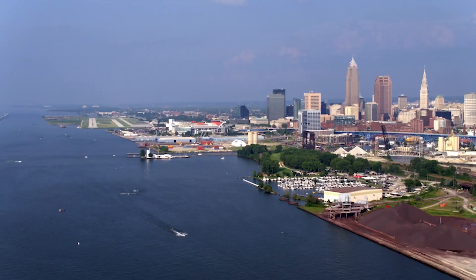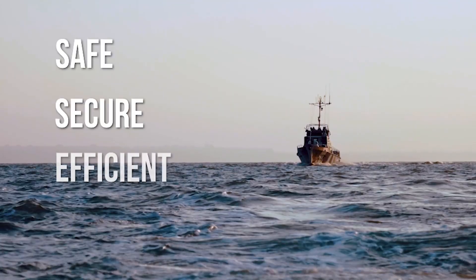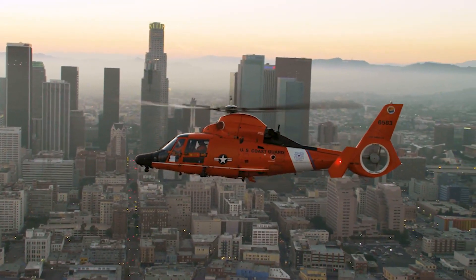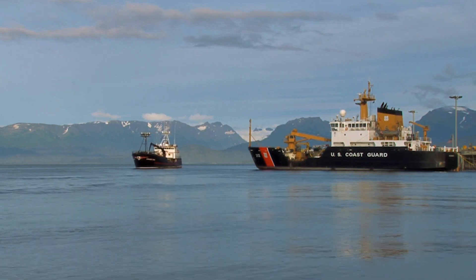Together, the Navigation Center team delivers the capabilities and expertise that support safe, secure, and efficient waterways, allowing our maritime nation to meet the complex challenges of today and tomorrow.